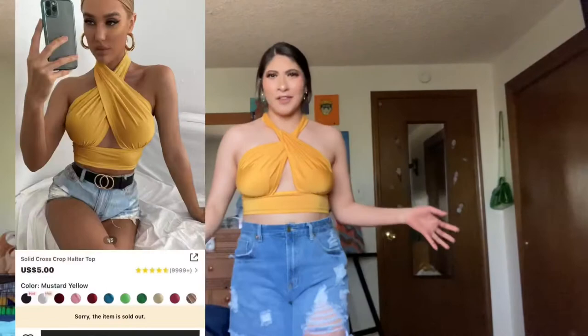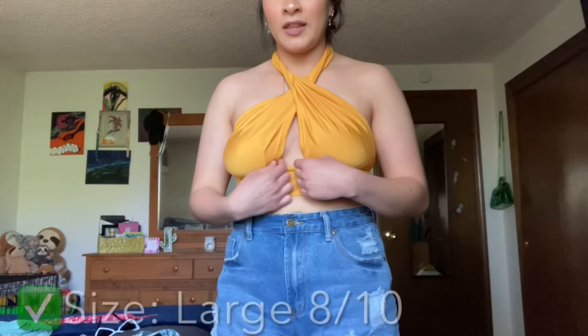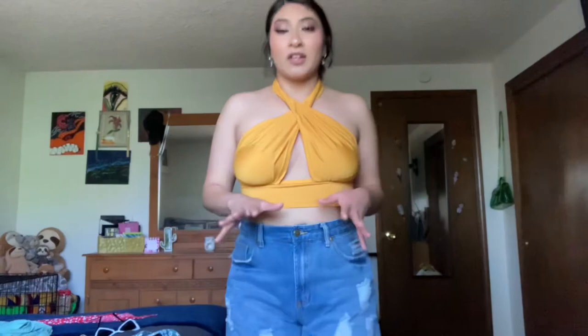I saved the best for last — this one is giving insta-baddie vibes. I thought it was super cute and it definitely pushed me out of my comfort zone. It's a medium or large; you twist it around your neck. I'd definitely need like some adhesive bra or something for this, but it would be super cute with high-waisted leather pants or high-waisted jeans — blue or black. Let me show you the outfit I'm gonna wear today.